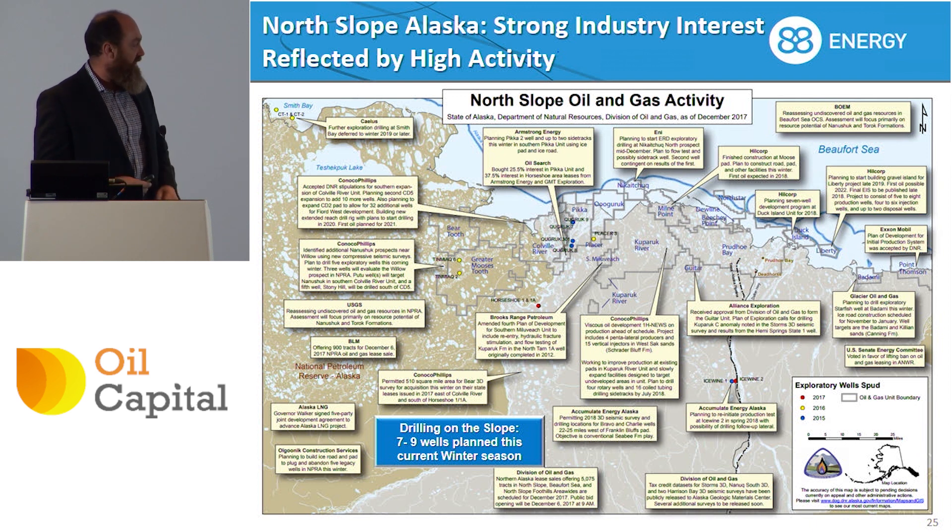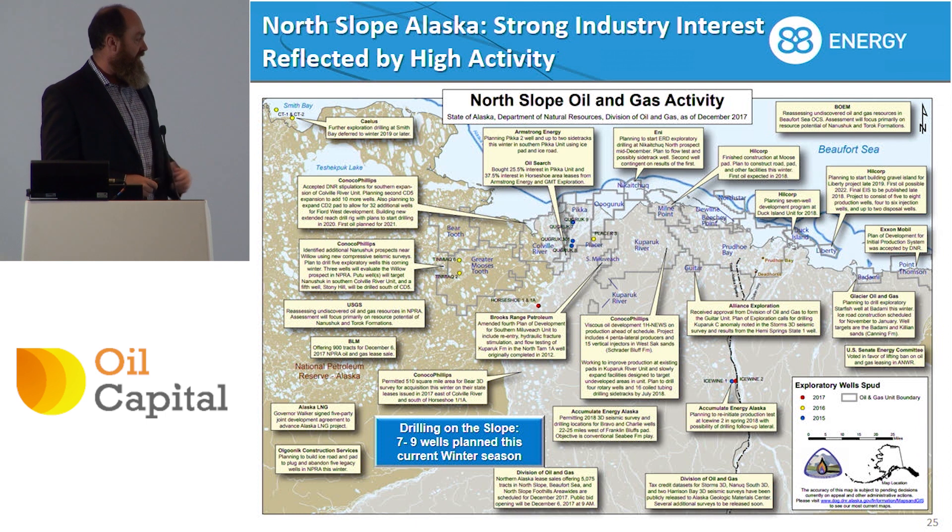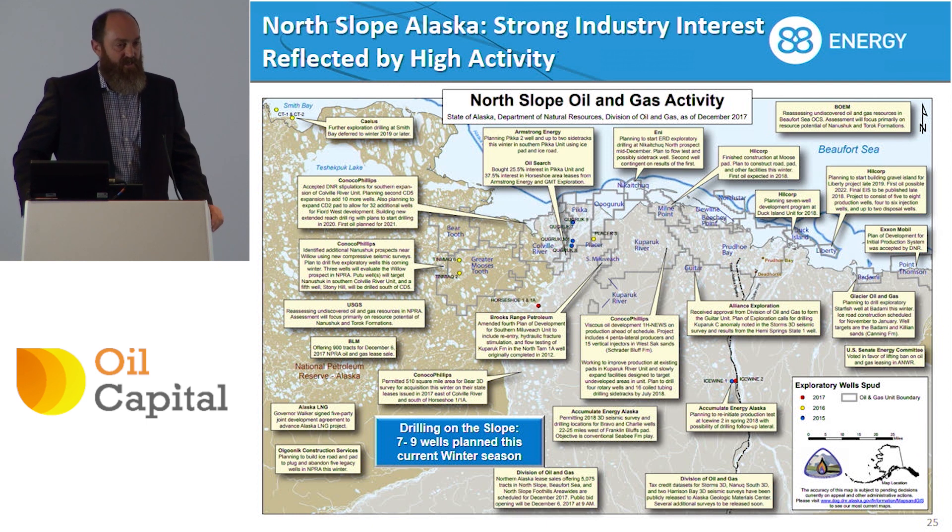This slide published by the Department of Natural Resources in Alaska shows how busy it is on the North Slope at the moment. Five wells will be drilled just to the north of us on this new Brookian play that we're also chasing, and they've had something like nine from nine successes over the last four wells in this play. We expect at least a couple of those will be successful, and there is also a well being drilled to the northeast in a formation which it shares with the Yukon Gold Discovery.